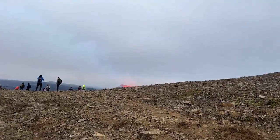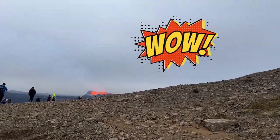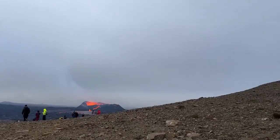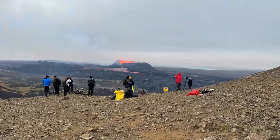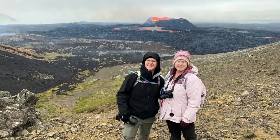After walking six miles and 21,000 steps, we crested the last hill and saw the volcano. It was a magical experience.